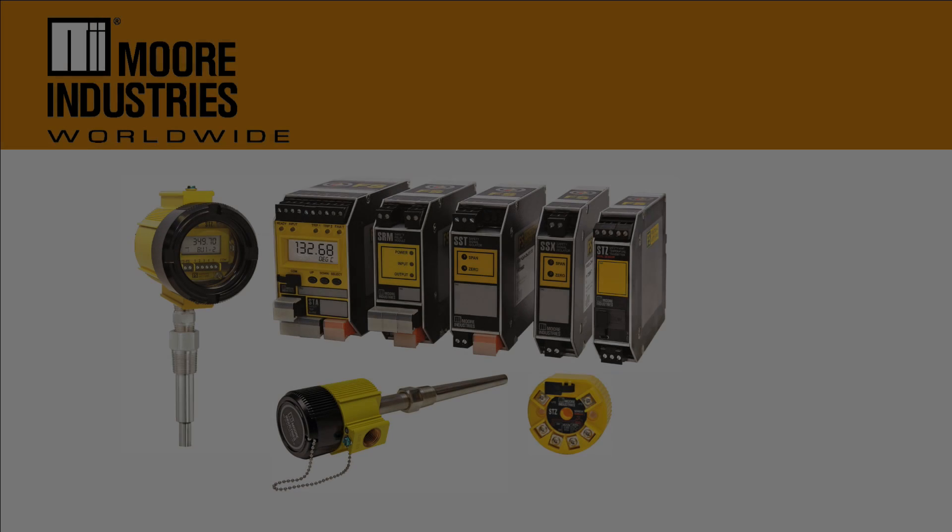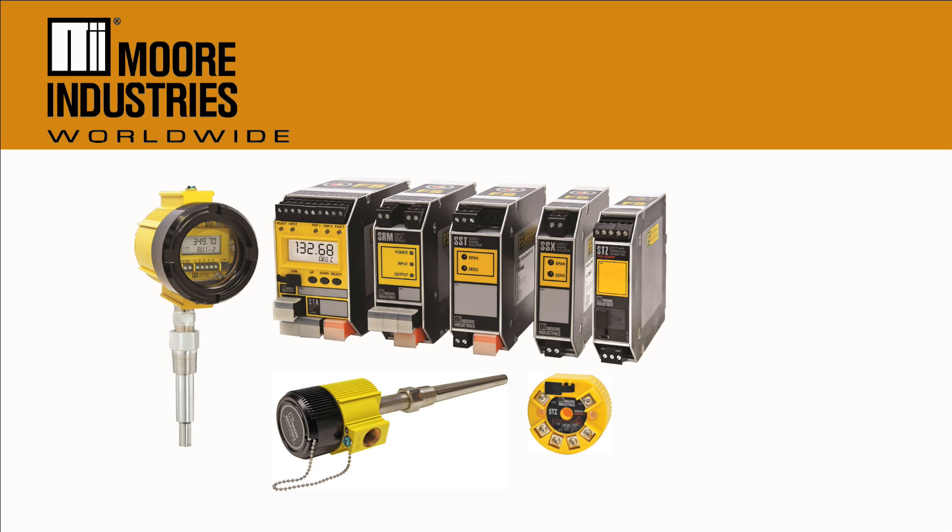The STZ is the latest addition to our functional safety series of products specifically designed for use in dangerous processes. Find out more about the STZ and our line of functional safety series products at www.miinet.com.